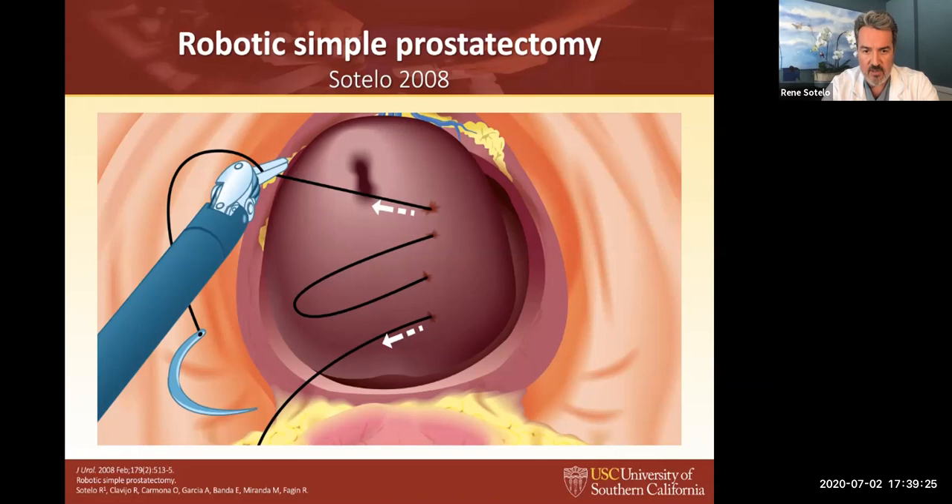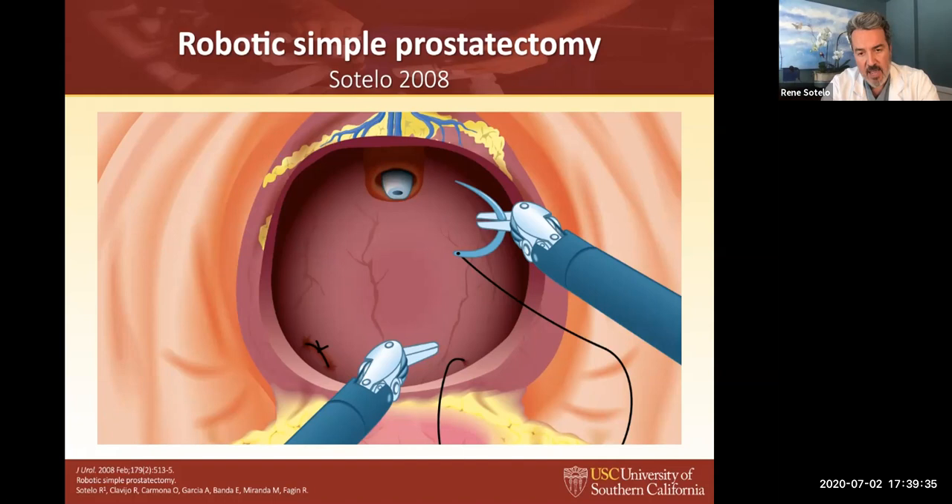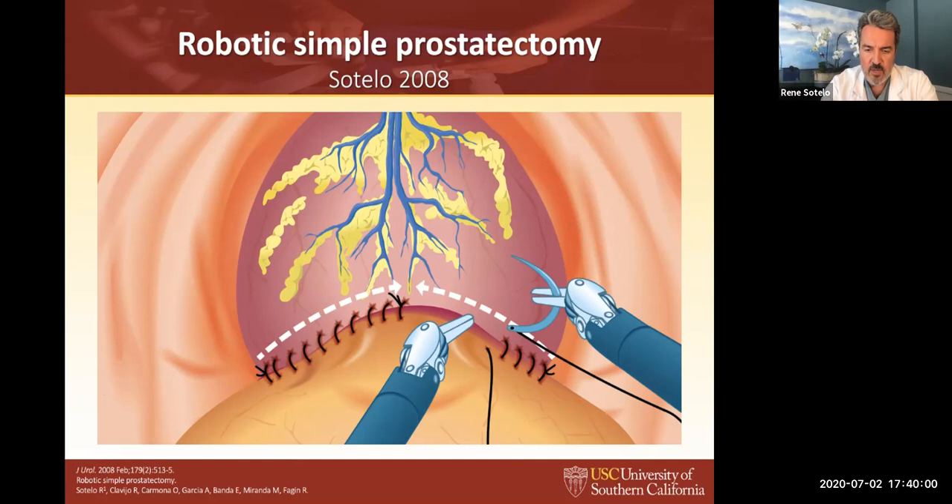We were doing that swiping maneuver because laparoscopically we don't have the same dissector to find the correct plane. At the end, it's very important to put sutures in the lateral pedicles and check for bleeding you can't see due to pneumoperitoneum — otherwise you can have postoperative bleeding. That was 2008. We also did trigonization — bringing the bladder mucosa to the prostatic fossa, same as open — and then just closed the capsule.